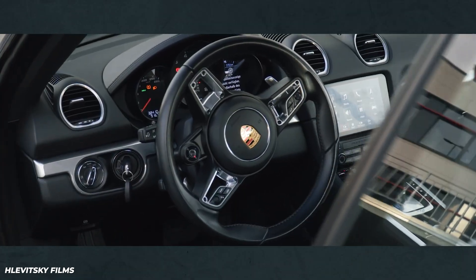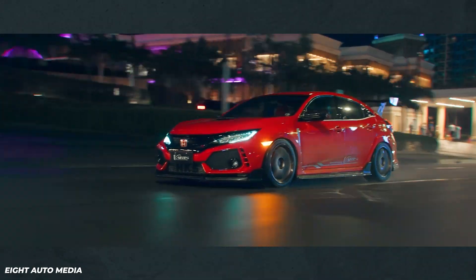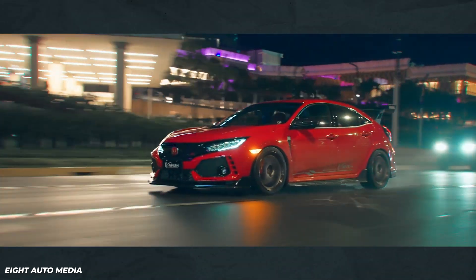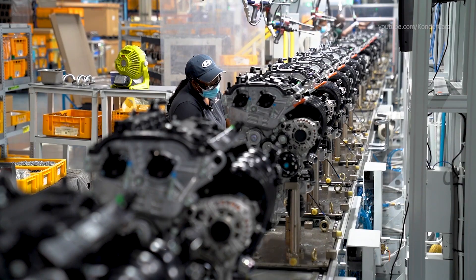Have you noticed that nearly every modern car has a two-liter engine? If you have, don't worry, you're not going crazy. Pushed by downsizing engines for the sake of fuel efficiency and lower emissions, car makers have all seemed to converge on the same engine formula: four cylinders with two liters of displacement. And that's not by accident.